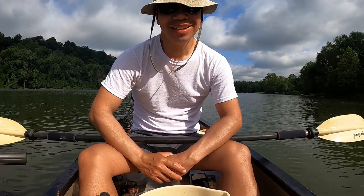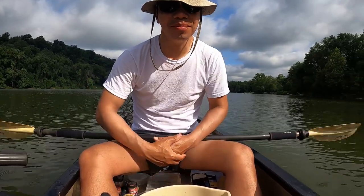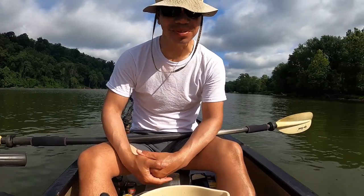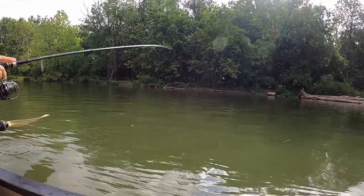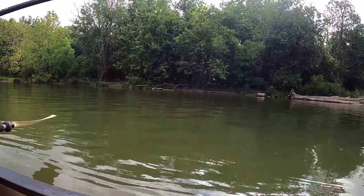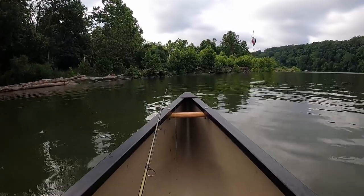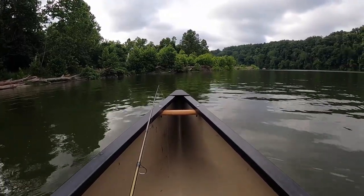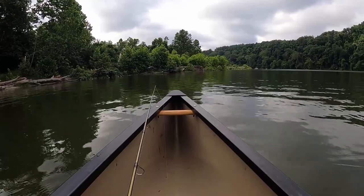Thanks for joining me everybody. If you're joining me for the first time, please consider subscribing. Let's see if we can catch something today. Not marking any fish yet on the Humminbird — just gotta wake up the fish. It's nice and early on a Sunday morning.